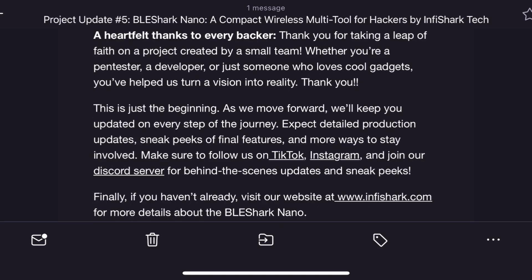Thanks for tuning in. I'll share more updates with you when I get them. And remember, safety is an illusion. I'll see you guys in the next video.